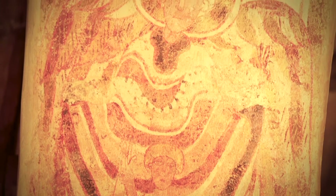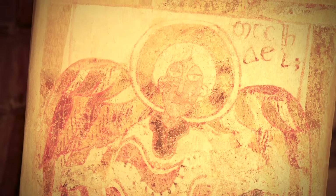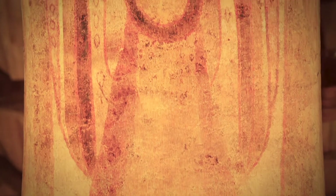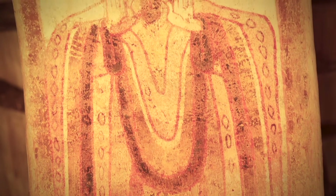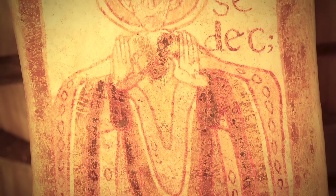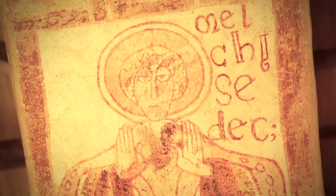Quel est donc le point commun entre ces deux saints ? En fait, la représentation de cette fresque est inspirée par un texte du livre d'Enoch. Ce livre, qui contient une description des mondes célestes et angéliques, est déclaré hérétique par l'Église. Vers le IIIe siècle, elle le déclare apocryphe et le retire de la Bible, car il est question d'anges déchus qui ont apporté le mal sur la terre en épousant les filles des hommes.